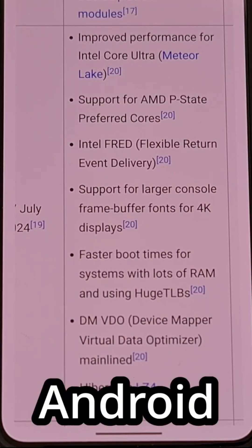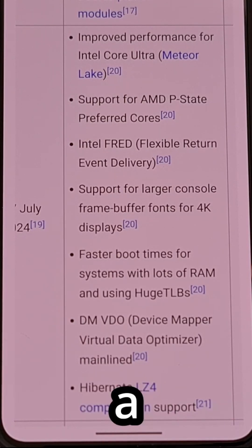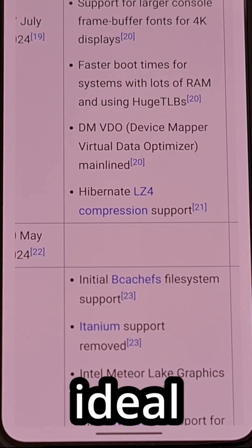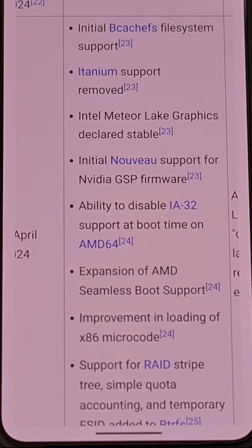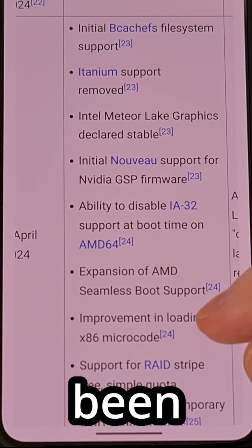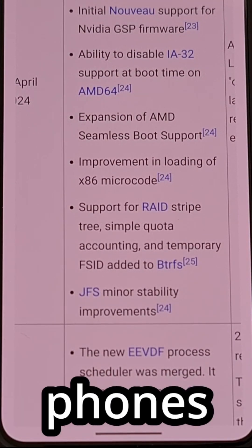For Android devices, that optimized code can translate into a boost in performance, as well as improved battery life. And we all want our phones to be more secure, so it's usually ideal to have the latest kernel installed. I'll link to this wiki page down below, so you can get an idea as to what improvements have been made compared to the previous kernel that our Pixel phones had.